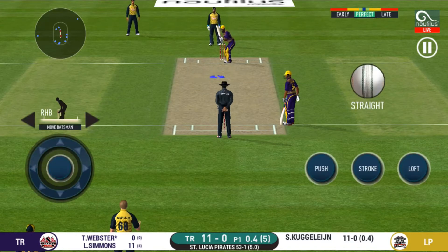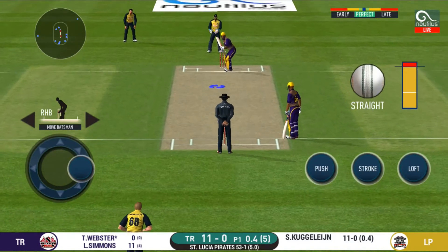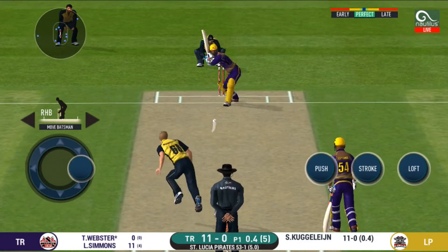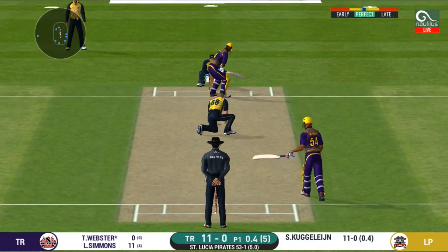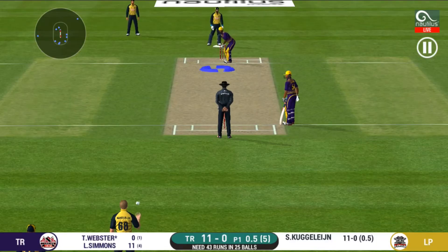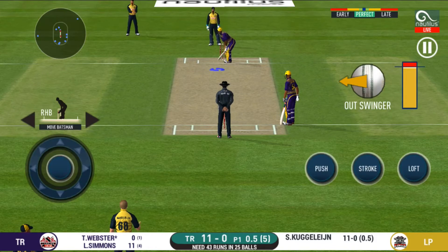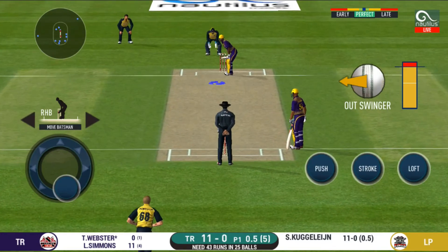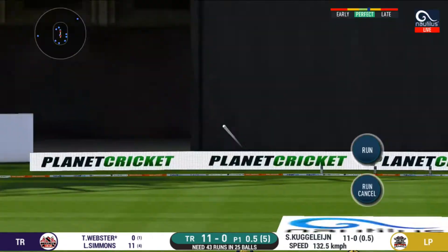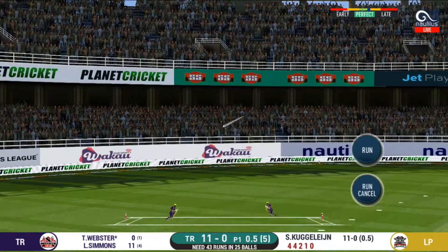Batsman getting ready to face his first ball. It's on the body — it's a nasty delivery. The bowler is bowling from his favourite end. He has found the gap — that is a boundary.